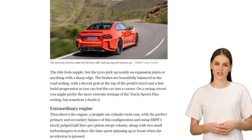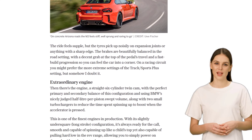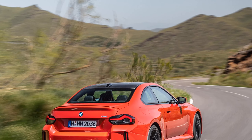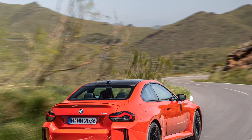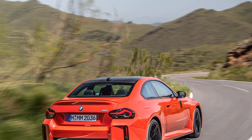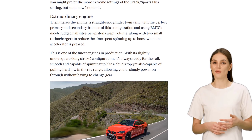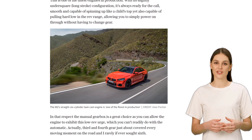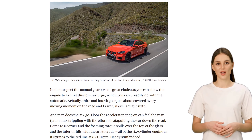Despite the mixed opinions on its looks, the BMW M2 is still considered a performance powerhouse. It may not be the prettiest car on the road, but it offers an exhilarating driving experience that is sure to satisfy any enthusiast. So, if you're in the market for a small, high-performance saloon, the BMW M2 might just be the car for you.